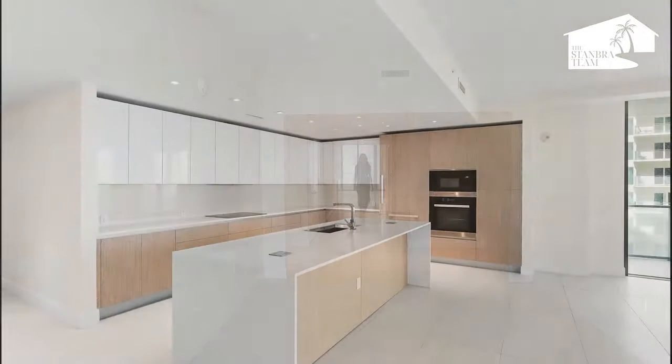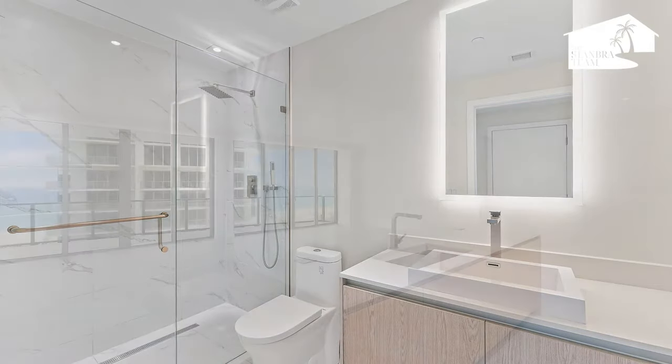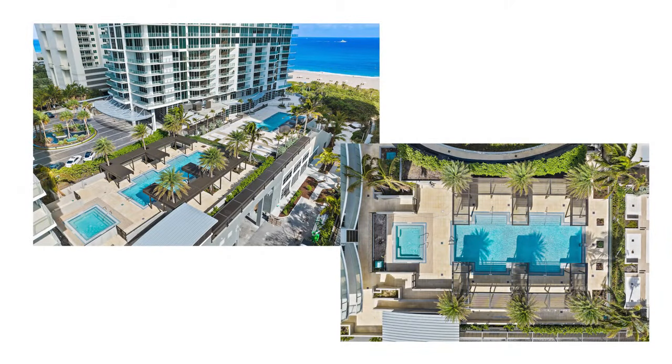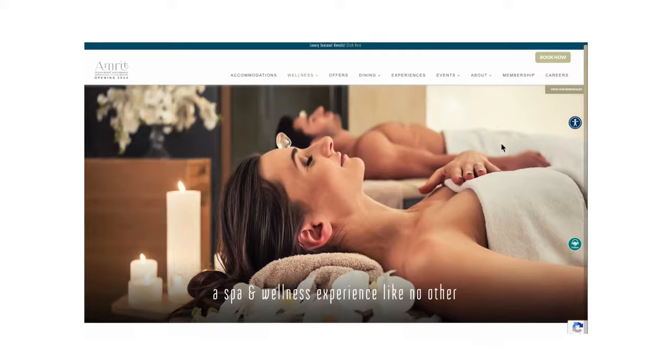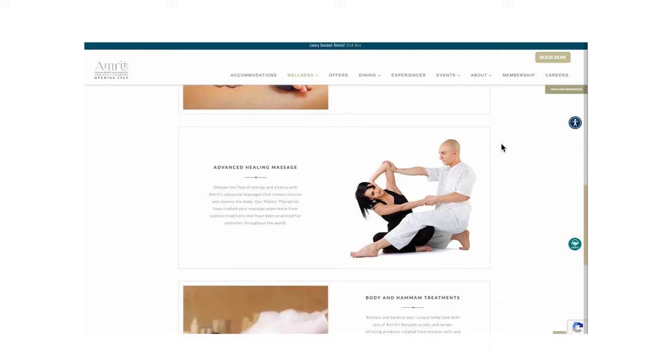If you're into that modern and minimalistic design, the developer truly nailed it with these units. This development was designed to provide an immersive wellness experience to both its guests and its residents. What makes Amrit so unique is that it's a place for both residents to live and enjoy as well as guests to come visit and enjoy the hotel amenities.